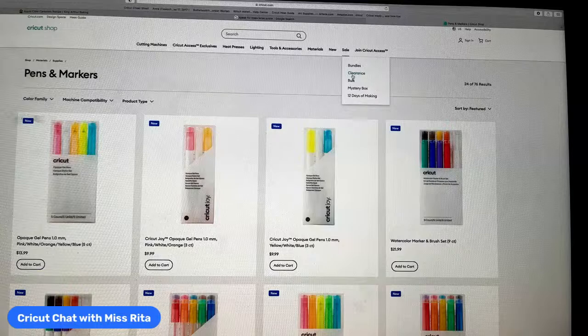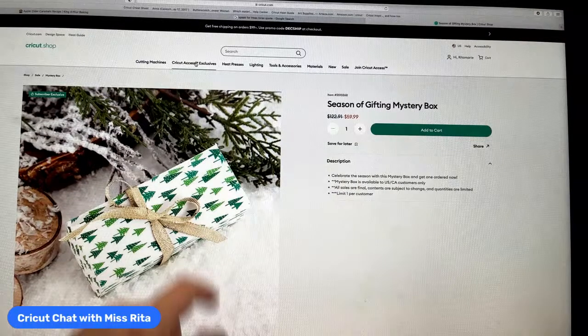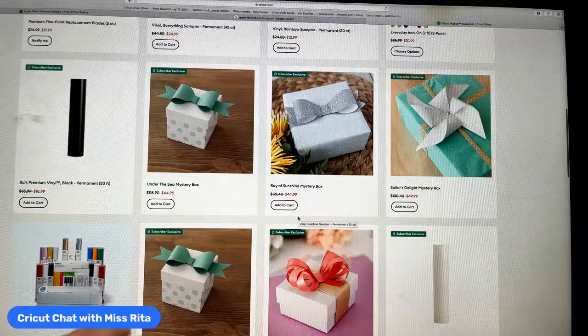Oh, I forgot to mention the Disney Frozen mystery box! You can use iron-on on the wine bag for sure. Now, the discount code won't work on these Access exclusive products — if you try to add one to your cart it says you must sign in. Check out the Cricut Access Exclusives section too — there are some really good deals, including blades, and some older mystery boxes they may have a few of left.